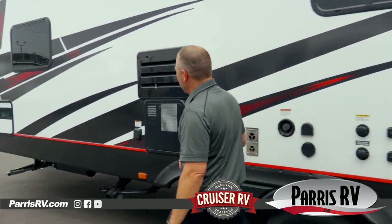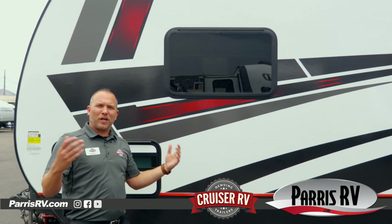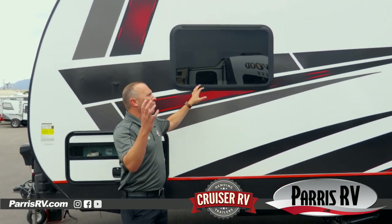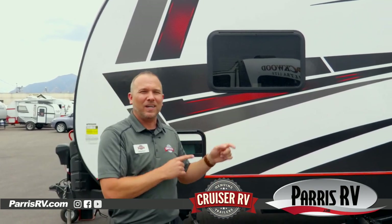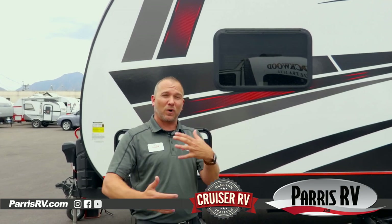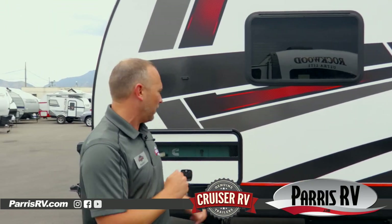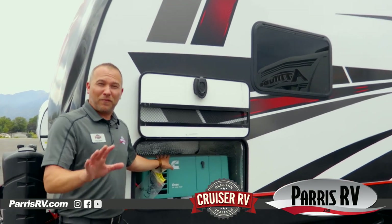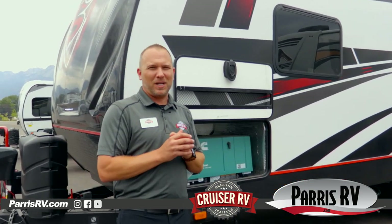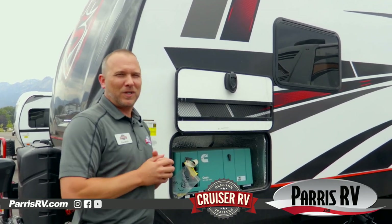As we come over this way, you'll notice we always try to use the biggest windows possible. They are UV protected and tinted, so you're going to appreciate mother nature without having the sun attack the inside of your coach, along with that 15K BTU AC. Most manufacturers give you a 13.5K. Having that overkill mentality is what our customers see, touch, and feel — and that's what they want. We also have the ability to add a 4.0 or 5.5 Onan generator. Onan is the best money can buy when it comes to generators, and they've got a great reputation, having teamed up with Cummins in recent years.